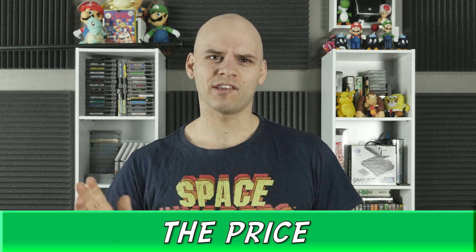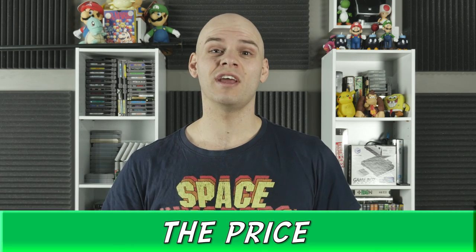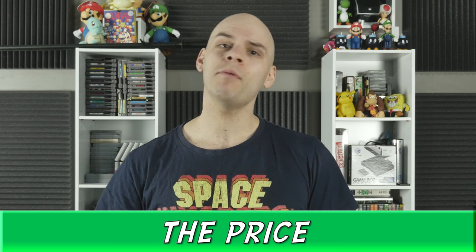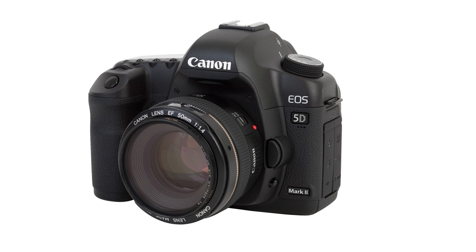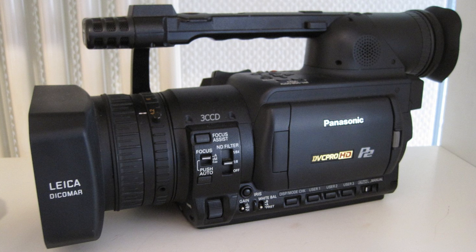First off, the price. Being able to buy a 4K camera for under $2,000 is a huge deal. To put that in perspective, I bought my 5D Mark II nearly 4 years ago for close to $3,000, and my camera before that, the Panasonic HVX, was over $7,000. Neither of these come close to the image you can pull up with this camera.